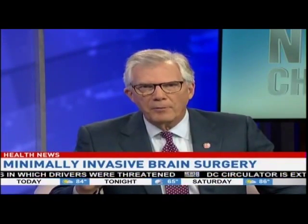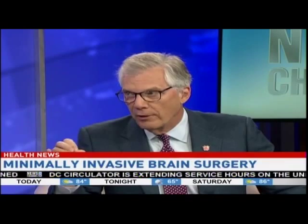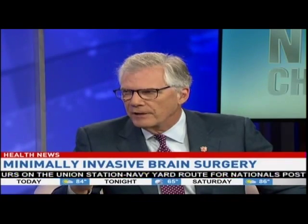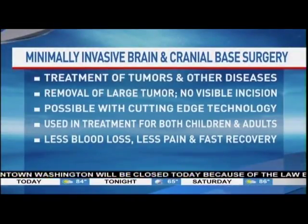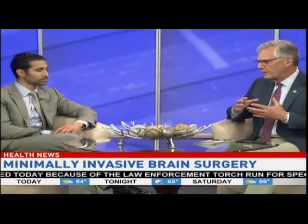One of the things that has probably come a long way is actually being able to visualize what it is that you're going after, using the various kinds of imaging techniques that are available. Absolutely — the quality of the imaging has only continued to improve. Intraoperative neuronavigation has allowed us to utilize these very small openings to take out very large tumors and know exactly where we are in the brain.